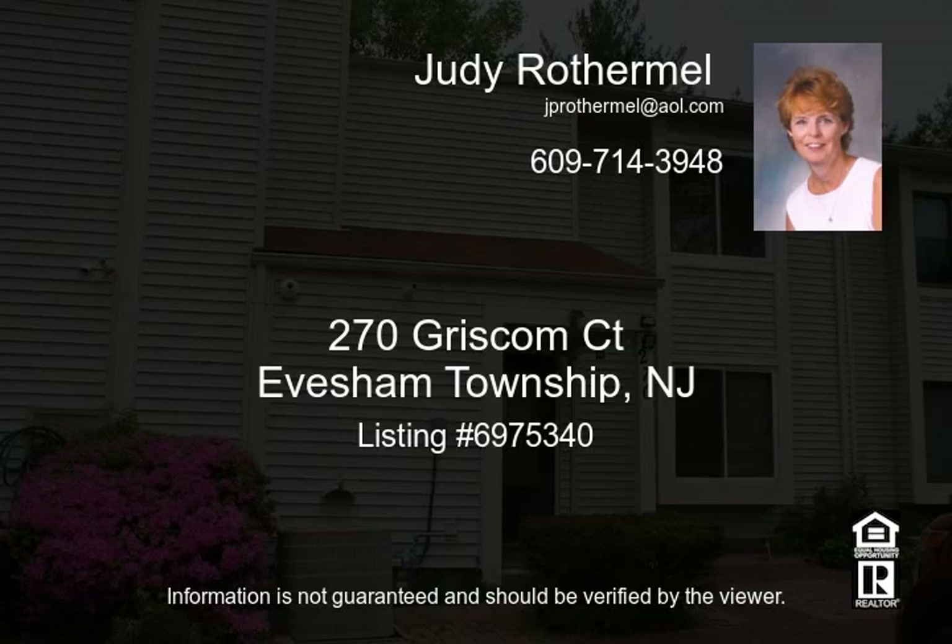Conveniently located near major shopping and dining with easy access to major highways and public transportation. Make your appointment today.